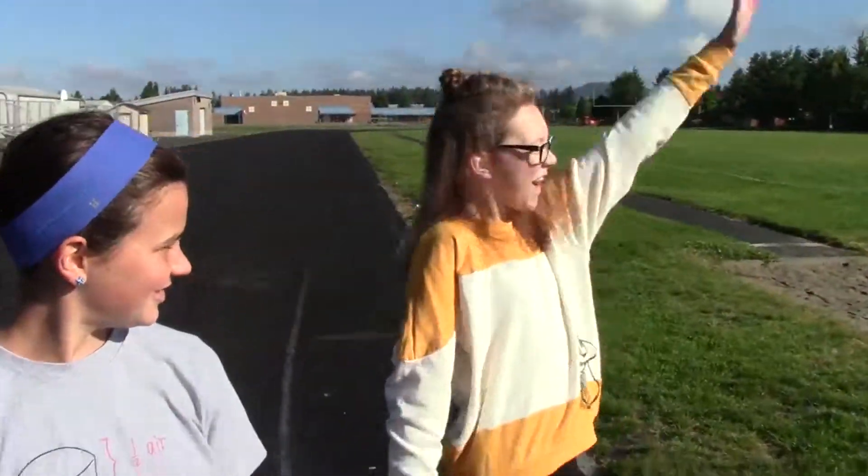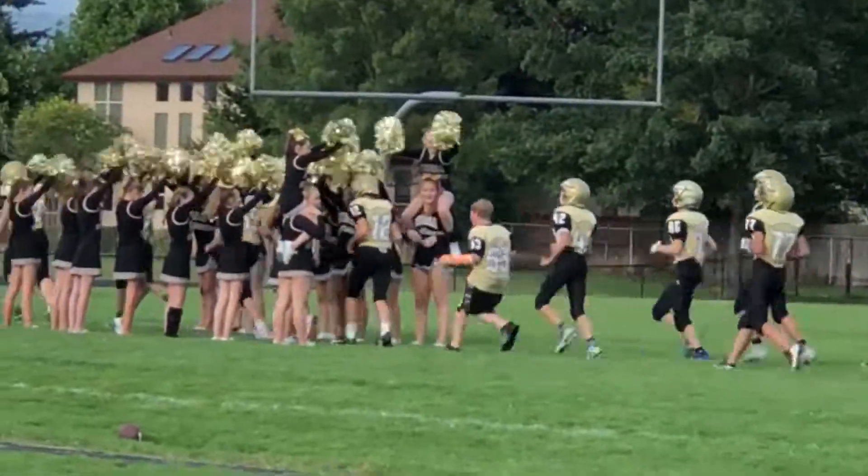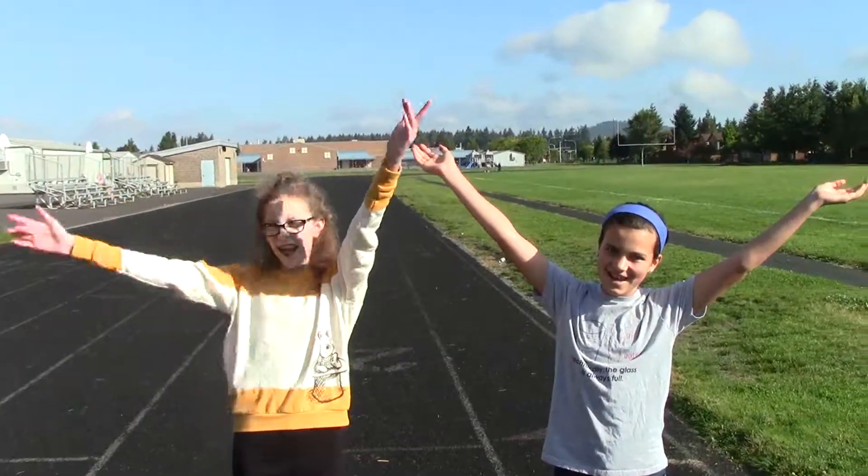And at the back of Chehala, there's the track and field! Welcome to Chehala!